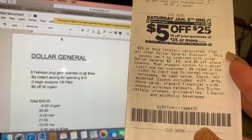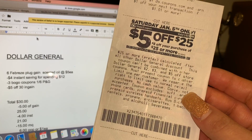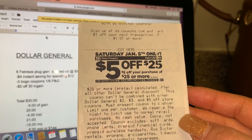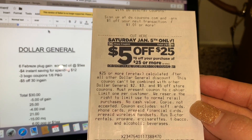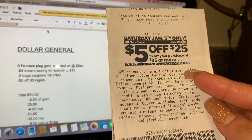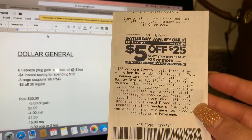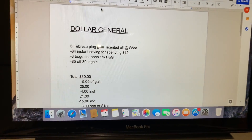If you guys are new to shopping at Dollar General, these are the coupons that print on your receipts when you buy anything at Dollar General. I believe you have to spend five dollars or more — that's what one of the managers at Dollar General told me — but I'm not really sure about this, since last time when I did purchase some penny products, a lot of $5/25 coupons printed on my receipt. So I have no idea how these coupons work or how they print.